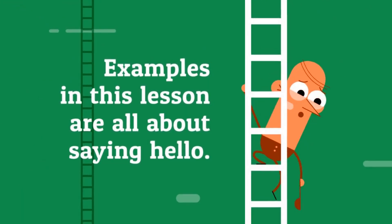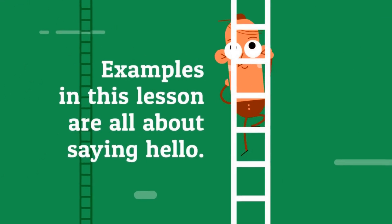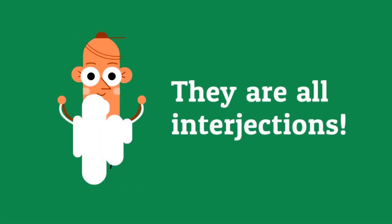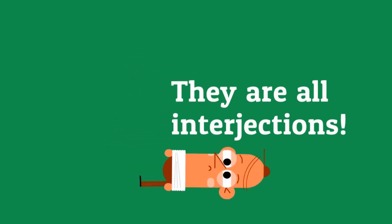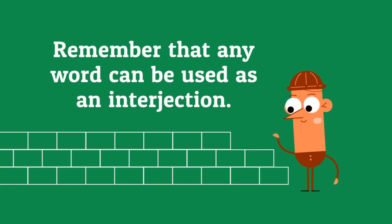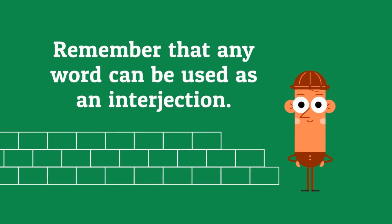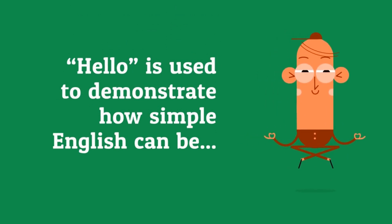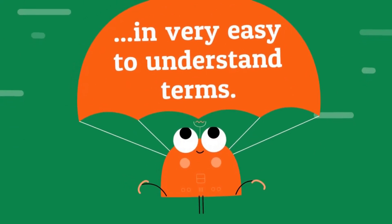Examples in this lesson are all about saying hello. They are all interjections. Remember that any word can be used as an interjection. Hello is used to demonstrate how simple English can be in very easy to understand terms.